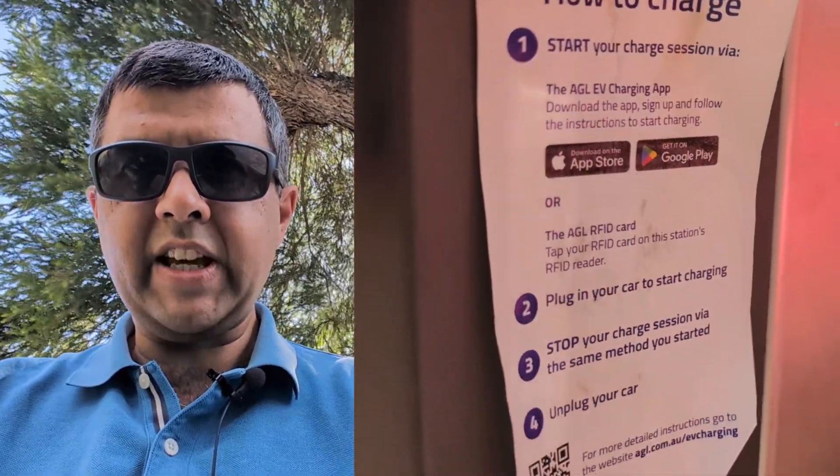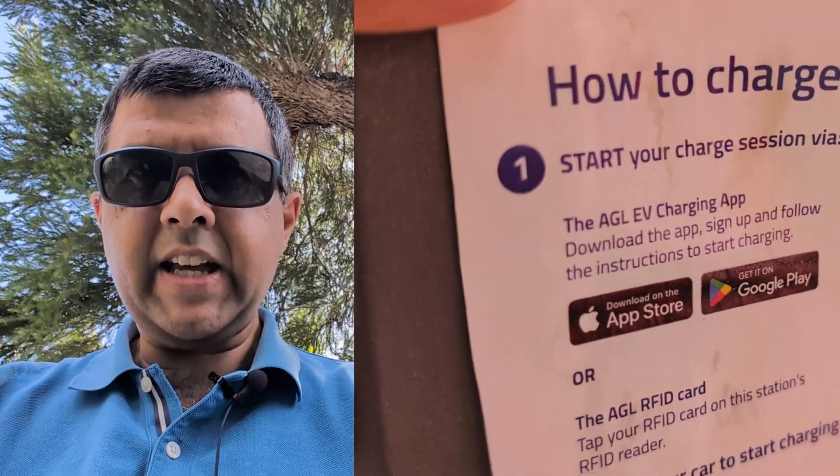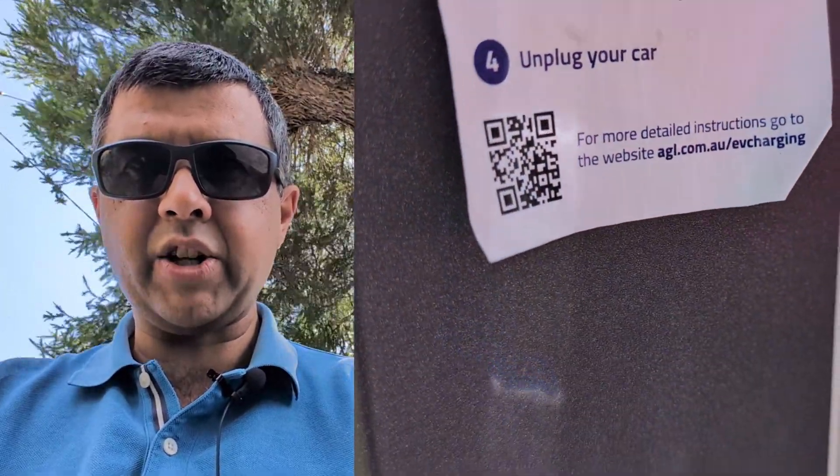I'll show you how one of these new AGL AC EV chargers works in the area near Dulwich Hill Shops. Let's have a look and see how it goes.